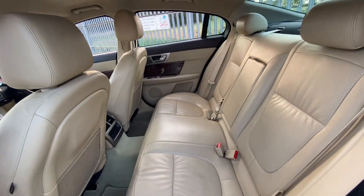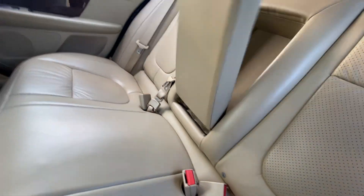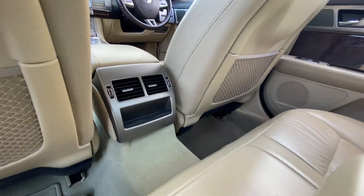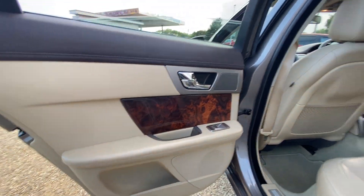In the rear seats, you have plenty of legroom as well as headroom. You also have a centre armrest with two cupholders in here, a bit of storage, air vents for the rear passengers, and your rear door card as well.